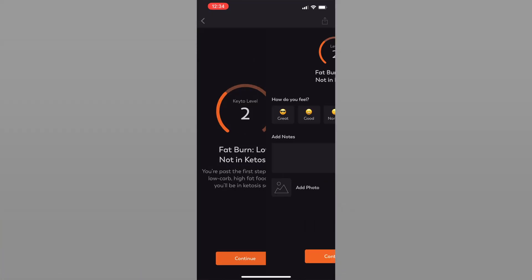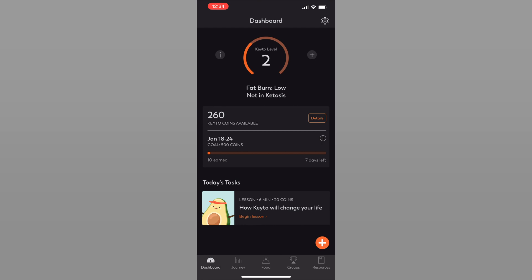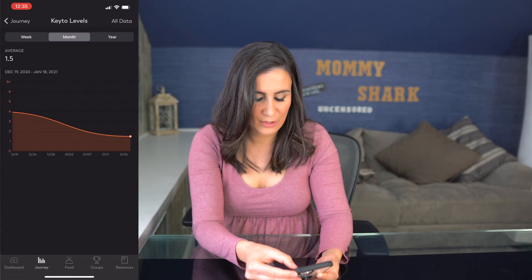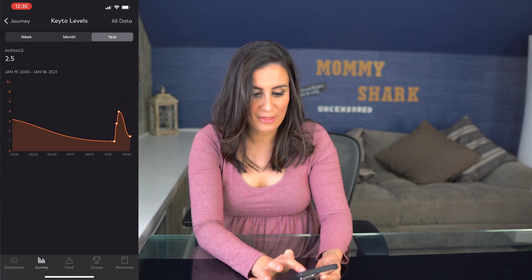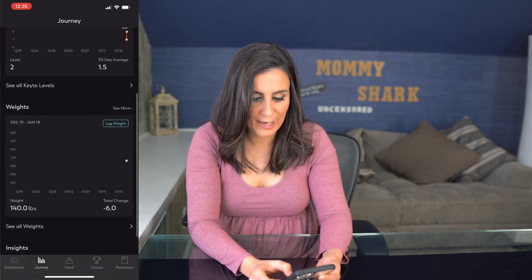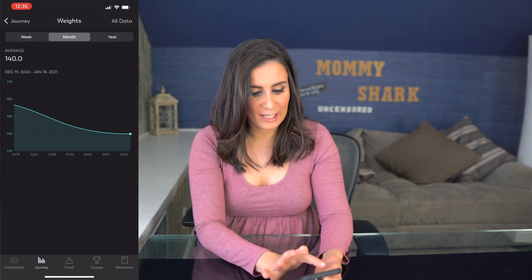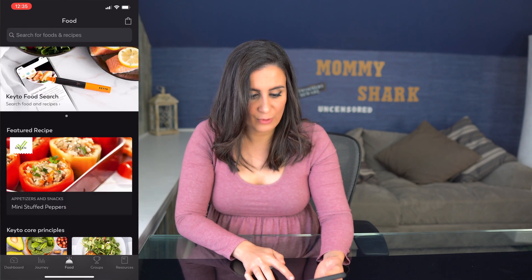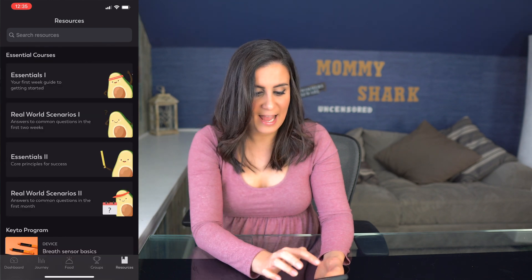Press continue, tell it how you're feeling, and continue. In the app's Journey tab you can click on your logged levels. I took a result just before recording and was at a one, and now I'm at a two. You can view all keto levels, see a graph of your week, month, or year, and also log your weight. There are also foods, recipes, groups, and resources. The keto pen is quick and gives you a result right away, which is very efficient.